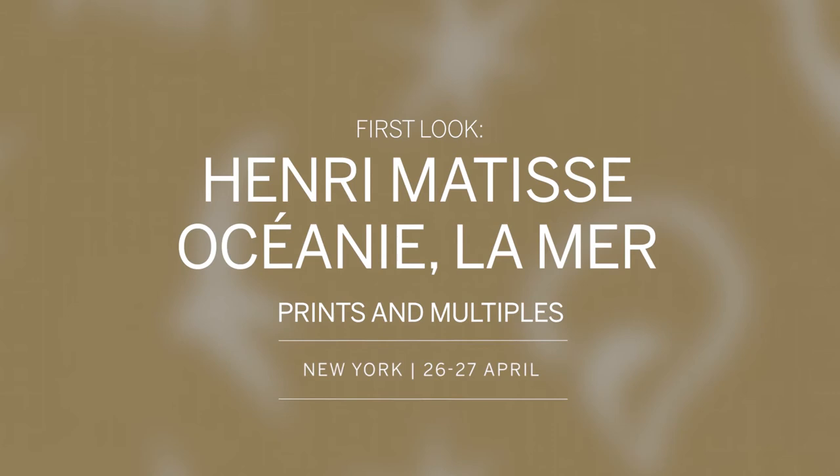My name is John Mara and I'm an associate specialist in prints at Sotheby's. It's exciting because of the size. It's exciting because it is representative of this early stage in Matisse's use of the cutouts that have become so important to his career.